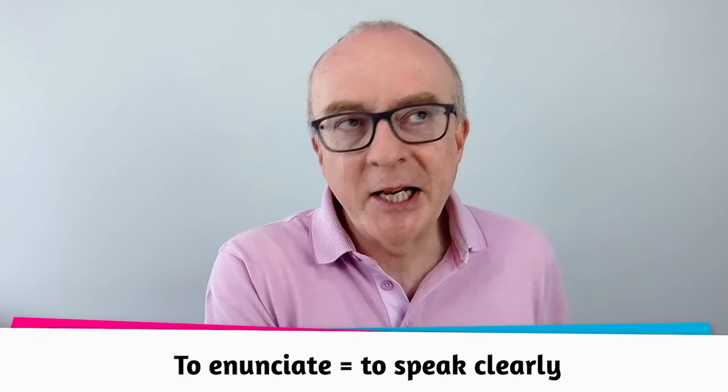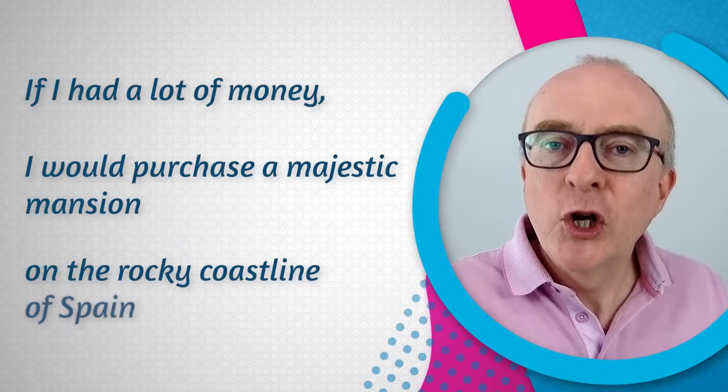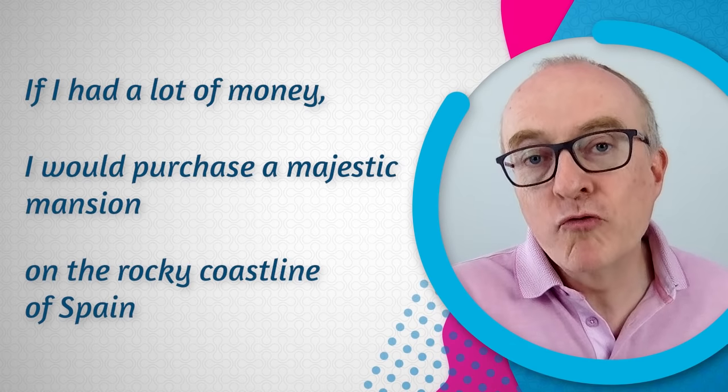Tip number three: speak clearly. You really need to enunciate — a nice word meaning to speak clearly, open your mouth. English is one of those languages where a lot of sounds come from the front of the mouth; we use our lips, the shape, and the jaw a lot. A good exercise is to look in a mirror as you're speaking and over-exaggerate the movement: 'If I had a lot of money, I would purchase a majestic mansion on the rocky coastlines of Spain.'